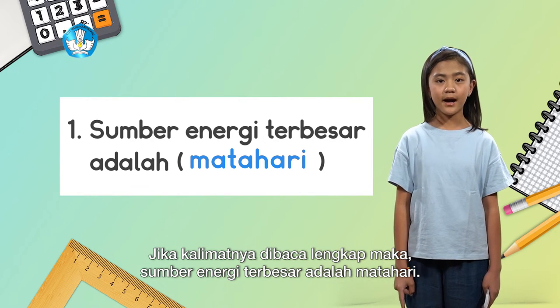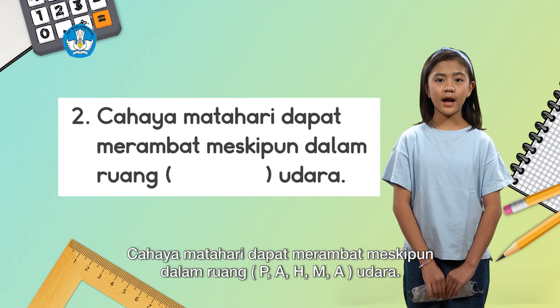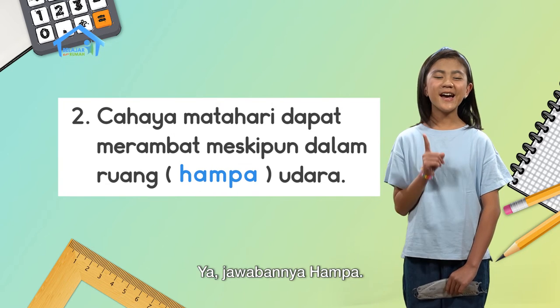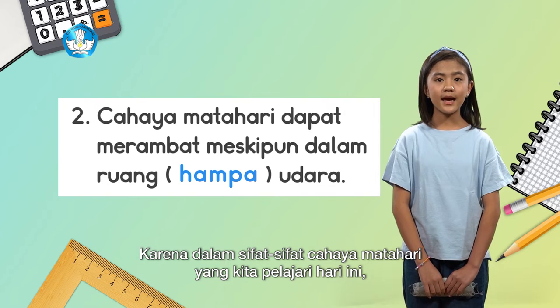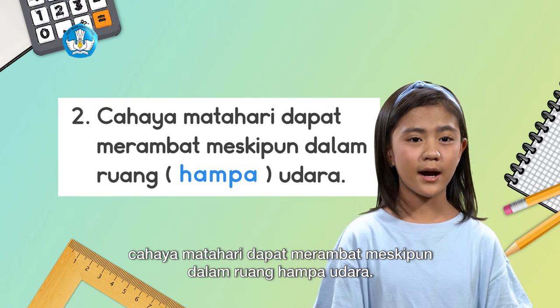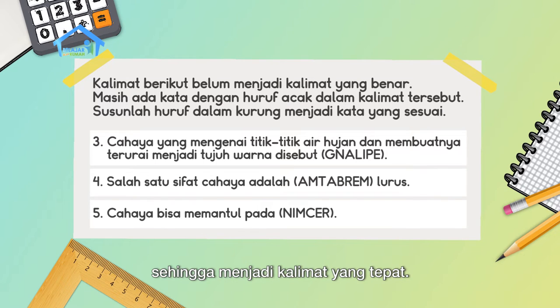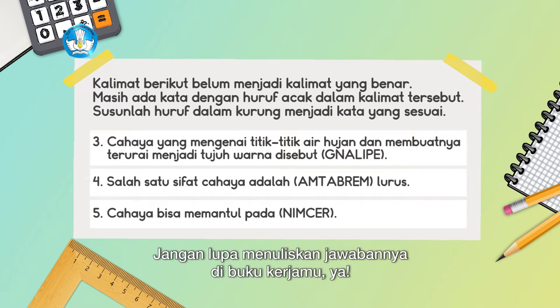The second question: Sunlight can travel even in a (P, A, H, M, A) udara. The answer is hampa. Because among the properties of sunlight we learned today, sunlight can travel even in a vacuum. Now it's time for friends to arrange these scrambled letters to form the correct sentence. Don't forget to write your answers in your workbook.